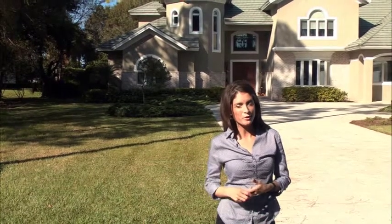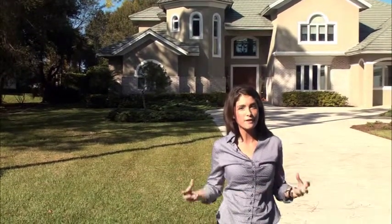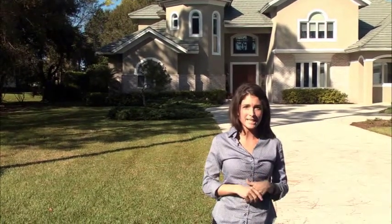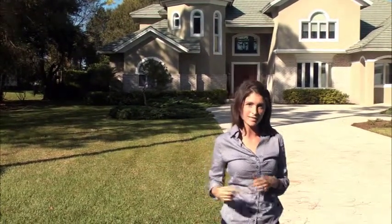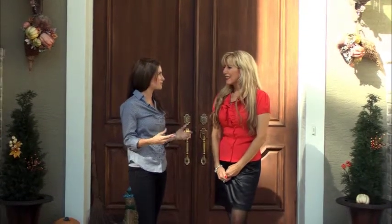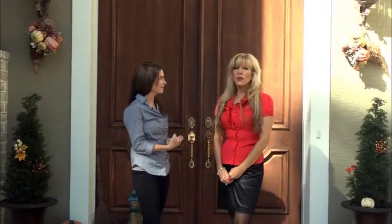Hi, my name is Megan Hoseter with Out and About Southwest Florida, and I'm here with the Florida 5-0 Home Watch Services. We're going to check out and see what Nina does on a daily basis here. I'm now here with Nina Piniella, who's the president of the Florida 5-0 Home Watch Service. I think it's a great concept of what you have to offer — can you go into a little detail about your company?